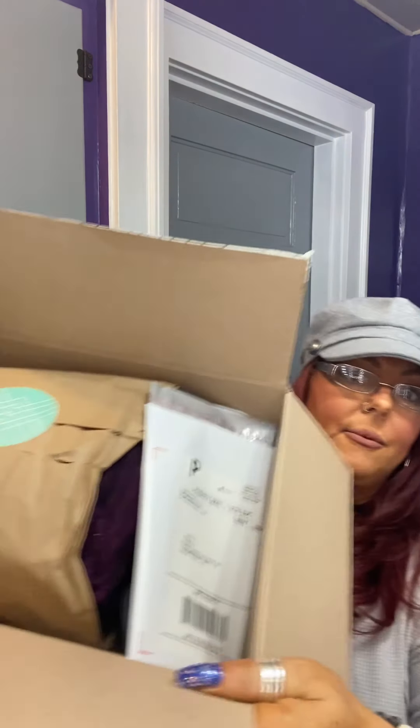I have loved everything I've received recently — there might have been a couple pieces I returned, but about 95% of what I receive I really enjoy. This is what the box looks like when you open it. Here's the return envelope — you put what you don't want in here and drop it off at your local post office. The tracking number and everything is on it, so it's really easy to return your items.